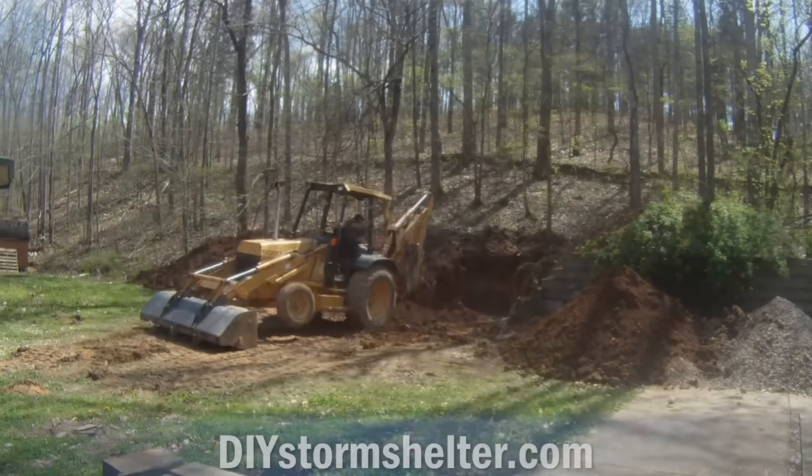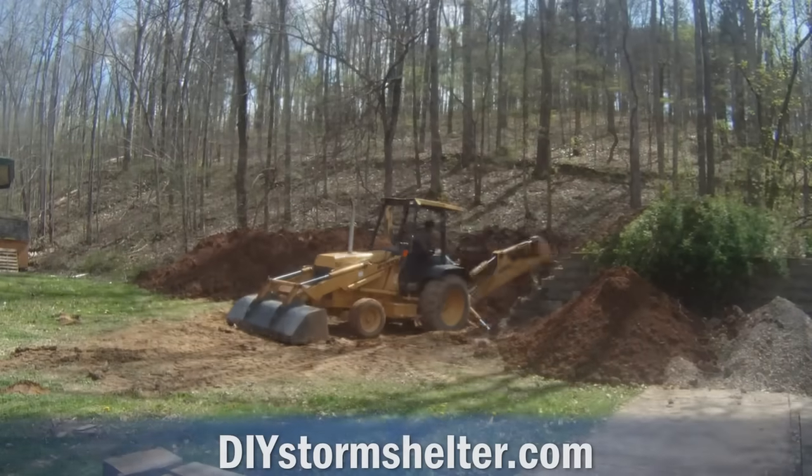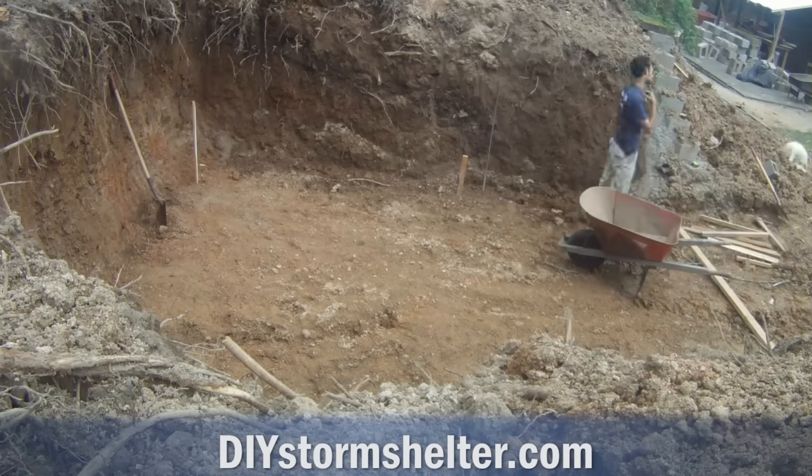The following video shows how I built a large 12 foot by 20 foot storm shelter out of concrete for less than $3,000.